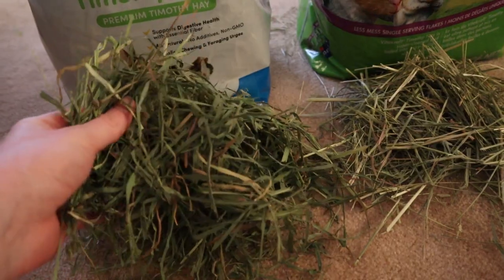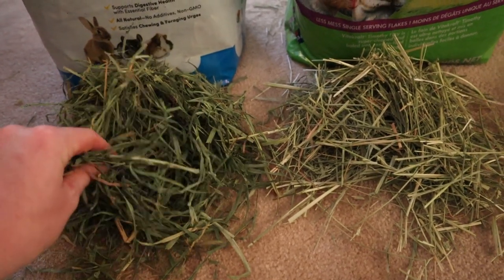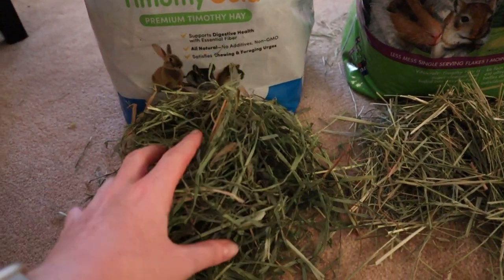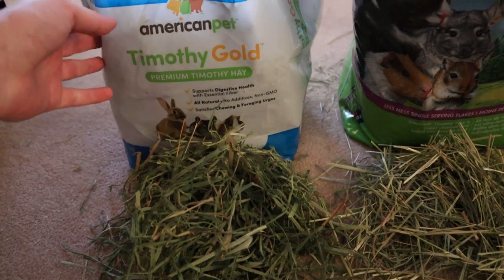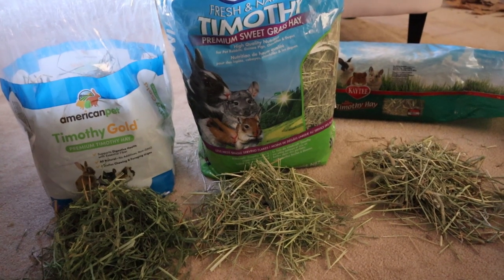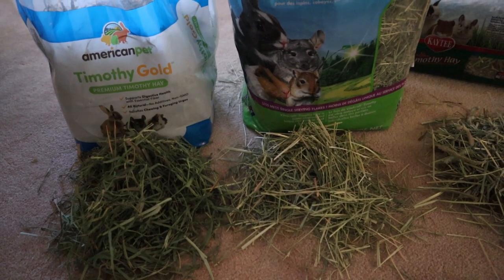Last but not least, the American Pet Timothy Gold — you can immediately see a difference. It's very soft and leafy. I'd guess this is probably third cut timothy. It's a really nice rich color. When I got it out of the bag I was surprised at how much hay is in this little bag, compressed because it's so leafy. It was also not very dusty at all — I was pleasantly surprised.